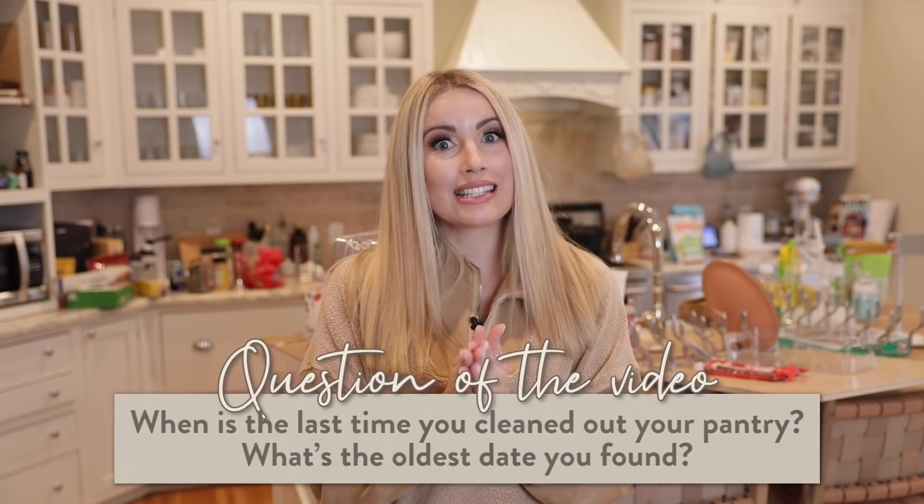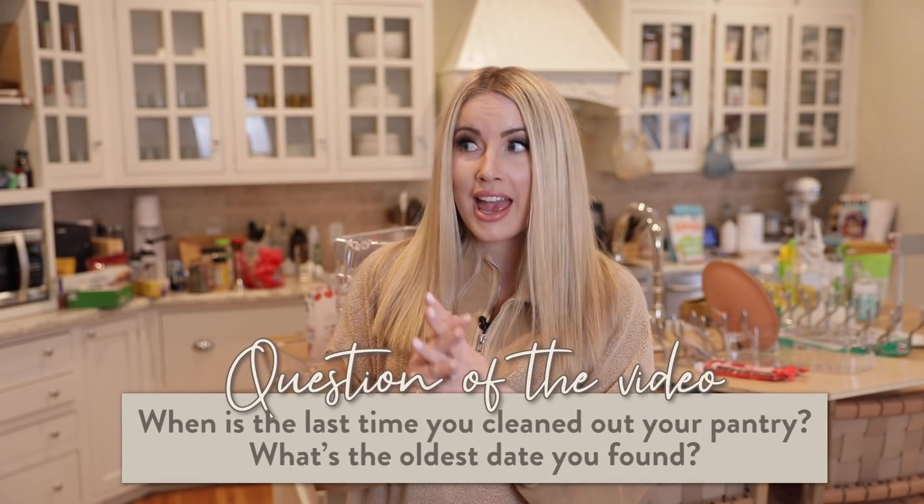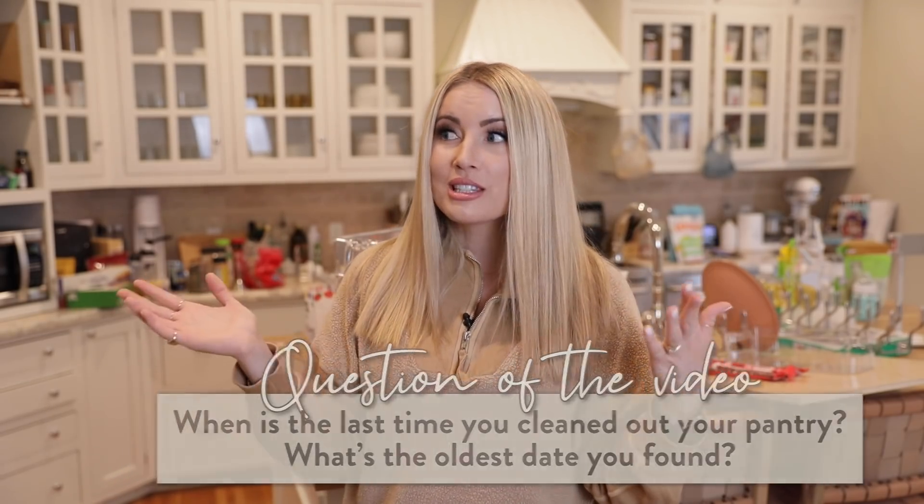My question of the video for you guys today is: when was the last time that you cleaned out your pantry? And if you did it recently, what was the oldest item that you found? I remember I did this at my mom's house once and she had something from like 2012 — this was like a year or two ago — it was like a box of macaroni. You never know, you can find some really good gems in there. That's half the fun.